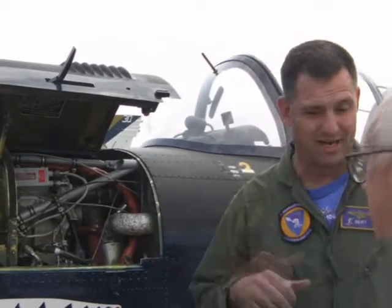We spend a lot of time in the deserts of California in this airplane. We're the biggest squadron in the Navy. We have over a hundred Hornets, which is bigger than most countries have.